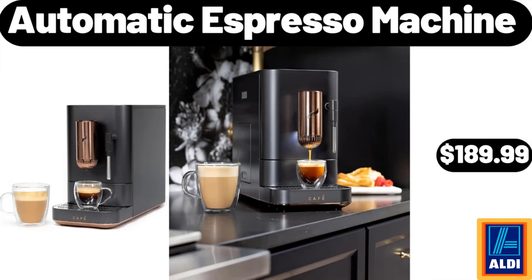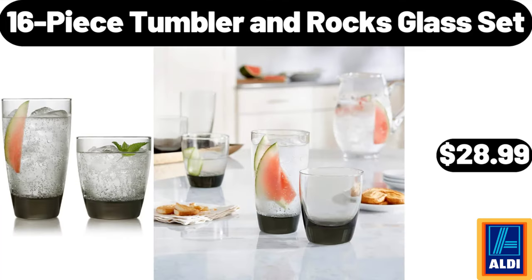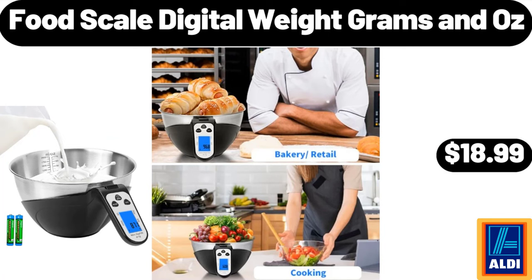Automatic espresso machine $189.99, 22-inch small black ceiling fan with lights $64.99, 16-piece tumbler and rocks glass set $28.99, bamboo bed tray table $14.95. Ceramic Christmas coffee mug $3.99, food scale digital weight grams and oz $18.99.